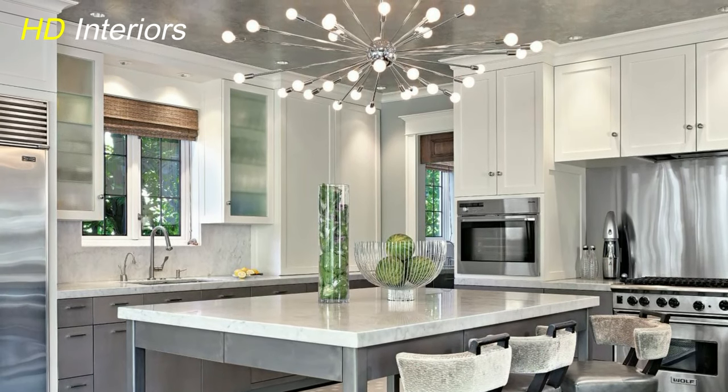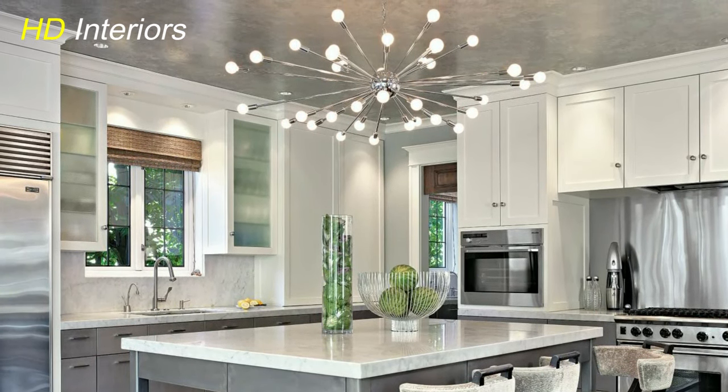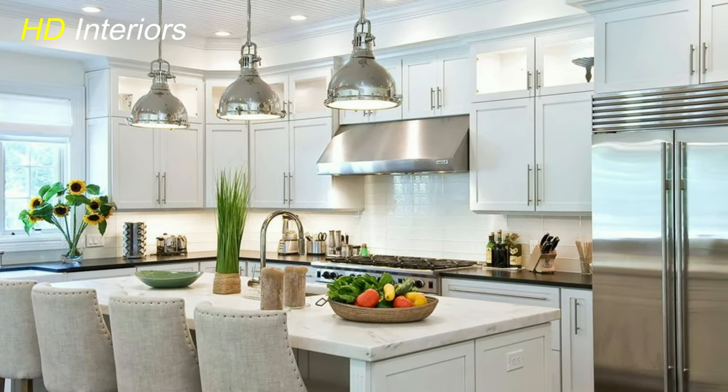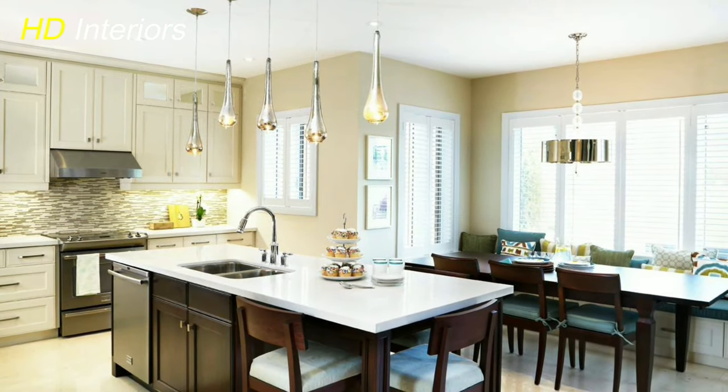Bring the heavens into your kitchen with a skylight. This architectural marvel not only floods your space with natural light, but also creates a connection to the outdoors, enhancing the overall ambience while reducing the need for artificial lighting during the day.